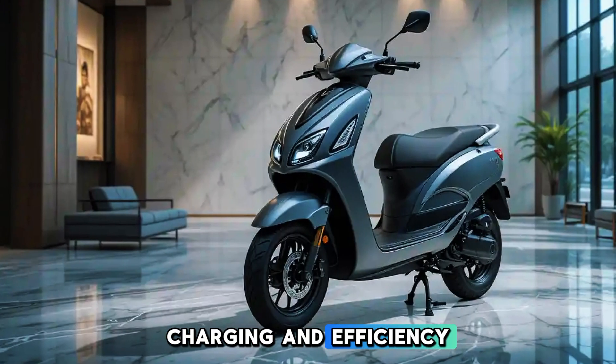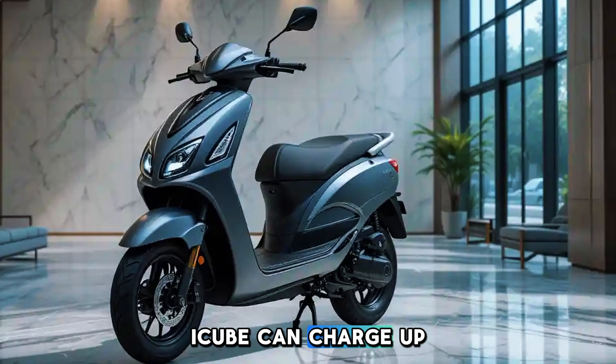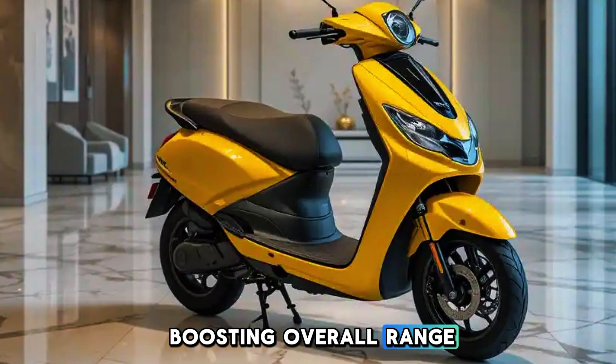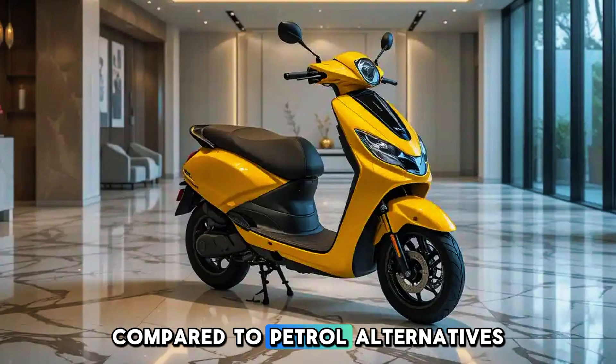Charging and Efficiency: The fast charging capability ensures the iCube can charge up to 80% in just two hours. With regenerative braking, energy is efficiently recycled, boosting overall range. The scooter remains highly cost-effective compared to petrol alternatives.